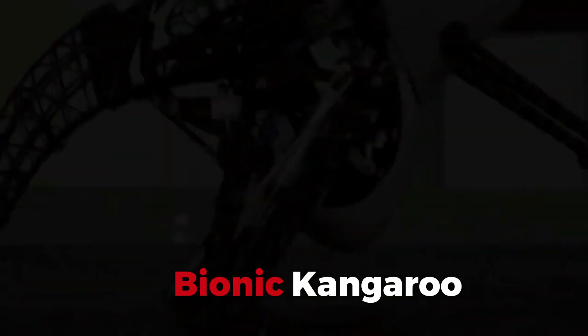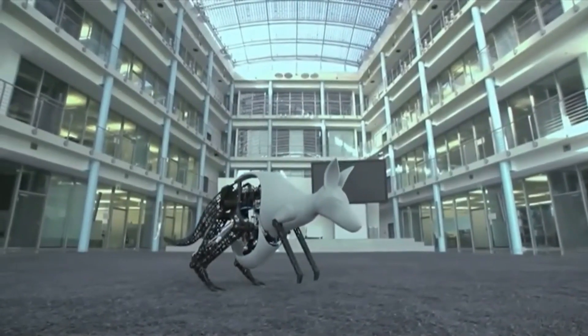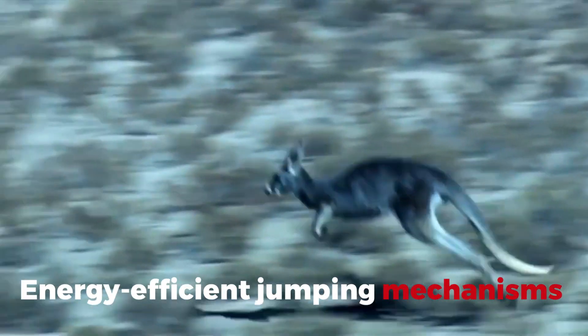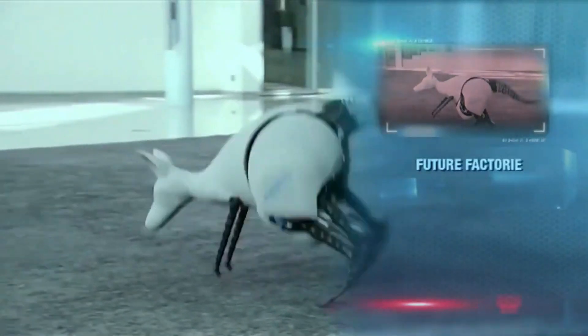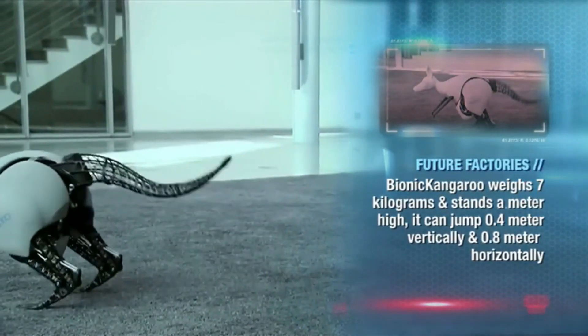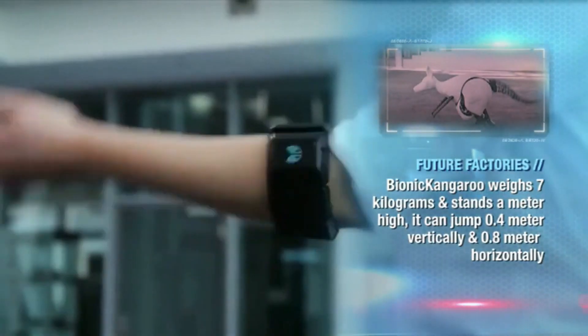Bionic Kangaroo. Hopping onto the scene is the Bionic Kangaroo. This isn't just a leap — it's a giant bound in the world of robotics, showcasing how energy-efficient jumping mechanisms can be replicated in robots. Thanks to Festo, we're seeing advancements in energy recovery and automation that could change the game for how robots move and operate.